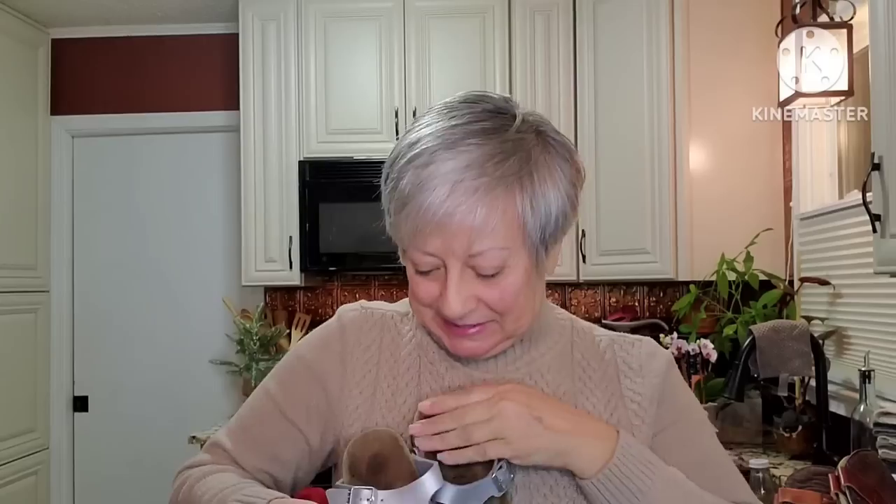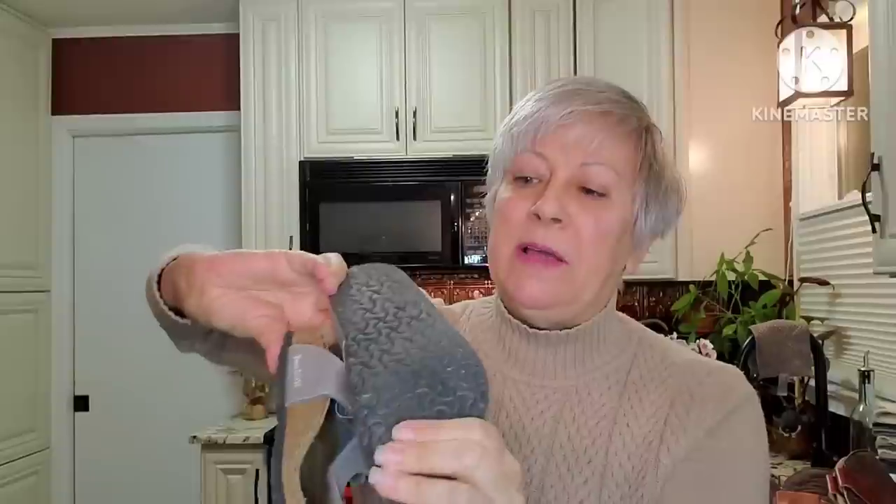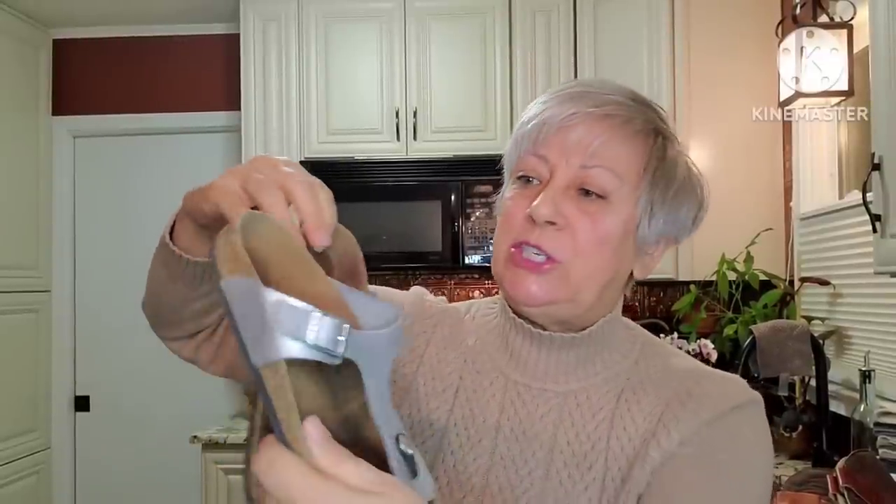Another thing I was really happy to find was a pair of Birkenstocks, and they're in very good condition. You can see the toe marks on the footbed, and I'll do my best to clean that up, but there are no cracks in the soles. The cork is in good condition, and I'm guessing I could get maybe at least $25 to $30 on these.